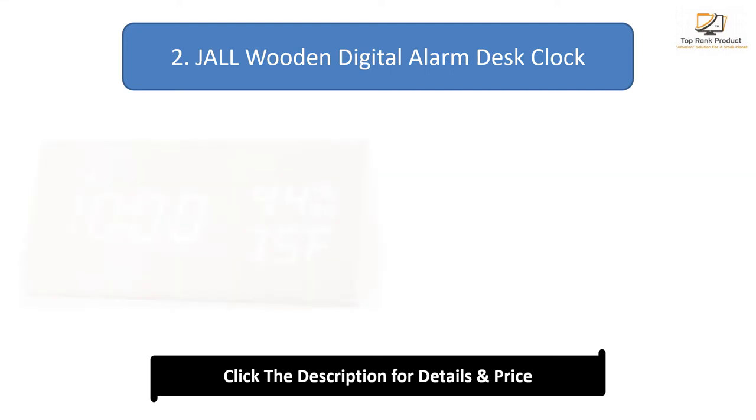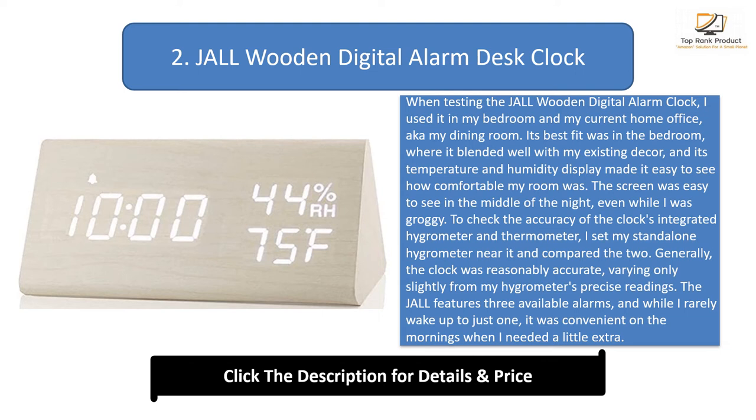Number 2: Jaul Wooden Digital Alarm Desk Clock. When testing the Jaul Wooden Digital Alarm Clock, I used it in my bedroom and my current home office, aka my dining room. Its best fit was in the bedroom, where it blended well with my existing decor, and its temperature and humidity display made it easy to see how comfortable my room was. The screen was easy to see in the middle of the night, even while groggy. To check the accuracy of the clock's integrated hygrometer and thermometer, I set my stand-alone hygrometer near it and compared the two. Generally, the clock was reasonably accurate, varying only slightly from my hygrometer's precise readings. The Jaul features three available alarms, and while I rarely wake up to just one, it was convenient on the mornings when I needed a little extra.